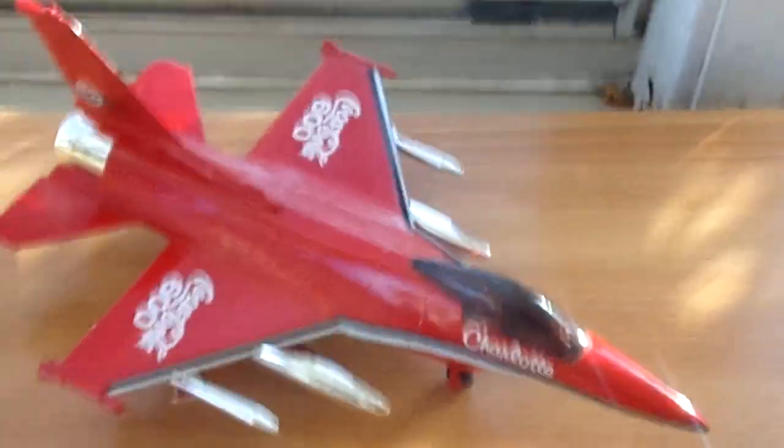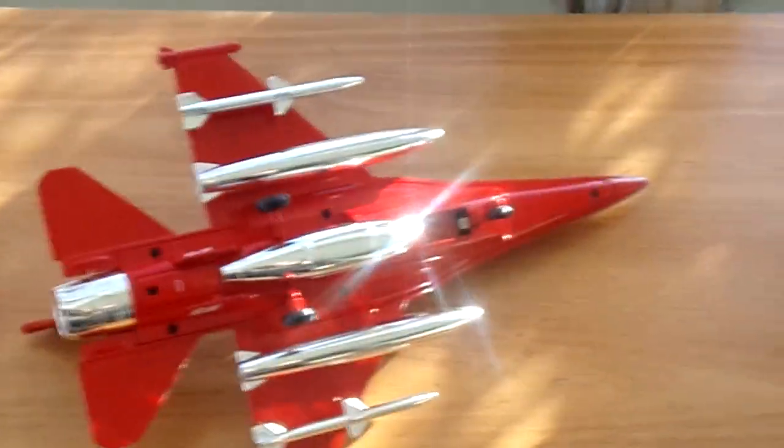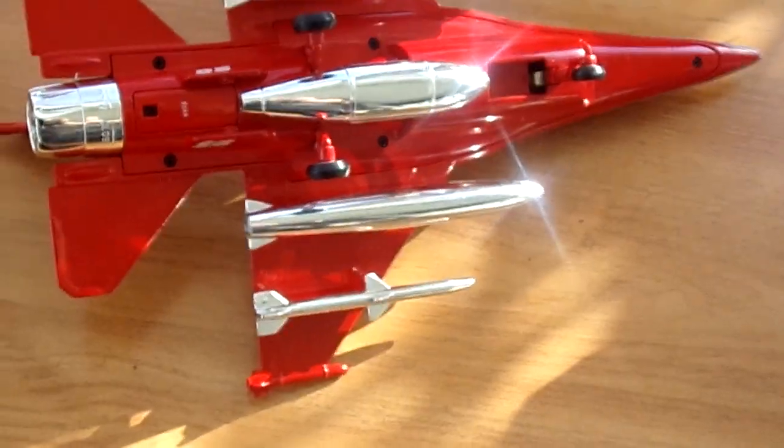It's dated 1995 and it's got all these little rockets and fuel pods on the bottom and landing gear. Yeah, it's dated 1995 from Racing Champions.